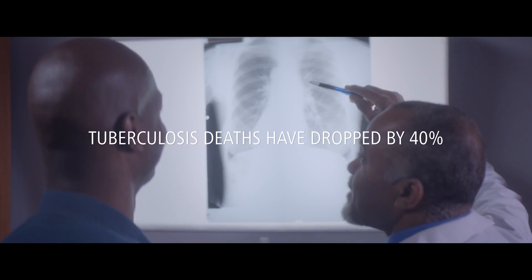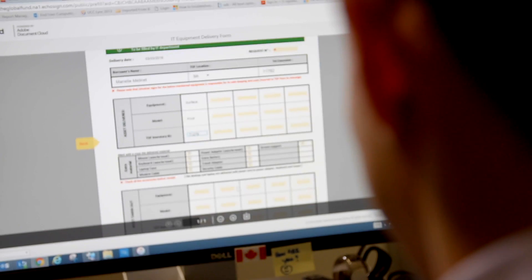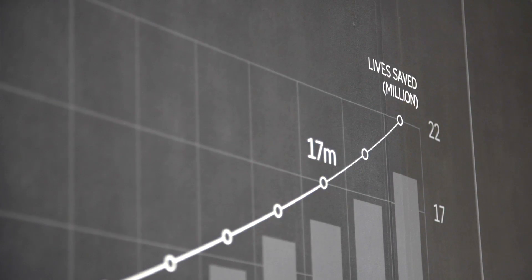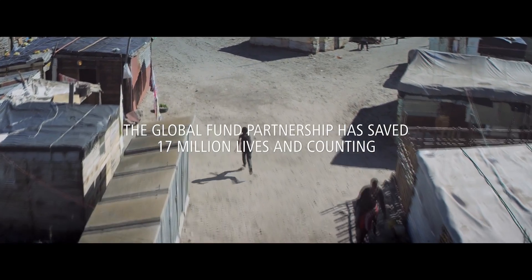We chose Adobe Sign because it definitely was the strongest solution in the market for our environment. We also were buying into a company — we weren't just buying a solution. Global Fund has a strong mission which is tied to humanity. I feel inspired every day to walk into my office, to proudly say that I'm a part of Global Fund and I work in a team that provides innovative and creative solutions as creative as Adobe Sign.